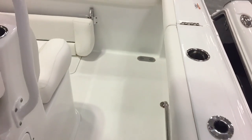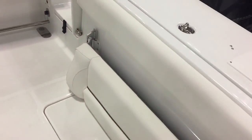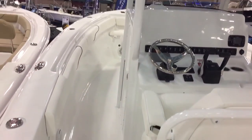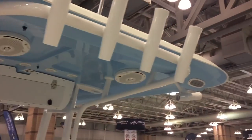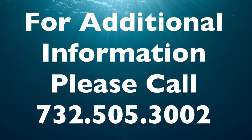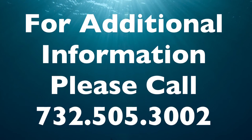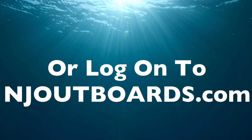So all in all, an awesome boat — a great new model to the lineup. Give us a call for more information at 732-505-3002 or log on to njoutboards.com. Thank you, we'll see you next time.